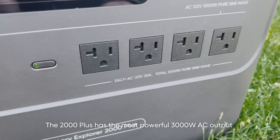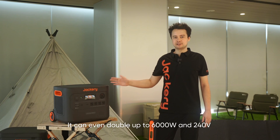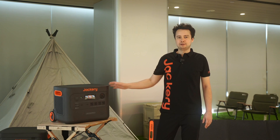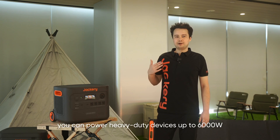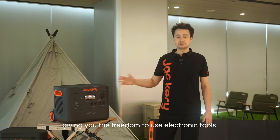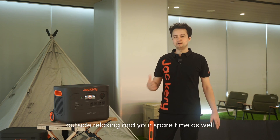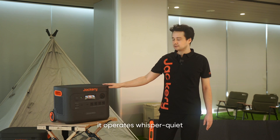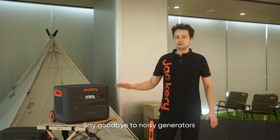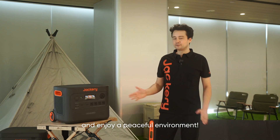The 2000 Plus has the most powerful 3000W AC output among 2000-watt portable power stations. It can even double up to 6000 watts and 240 volts when connecting two units together. With the Jackery Solar Generator 2000 Plus, you can power heavy-duty devices up to 6000 watts, giving you huge freedom to use electronic tools and even large appliances off the grid. Despite its impressive power, it's also whisper quiet, producing only 30 decibels of noise, so you can enjoy a peaceful, relaxing environment.